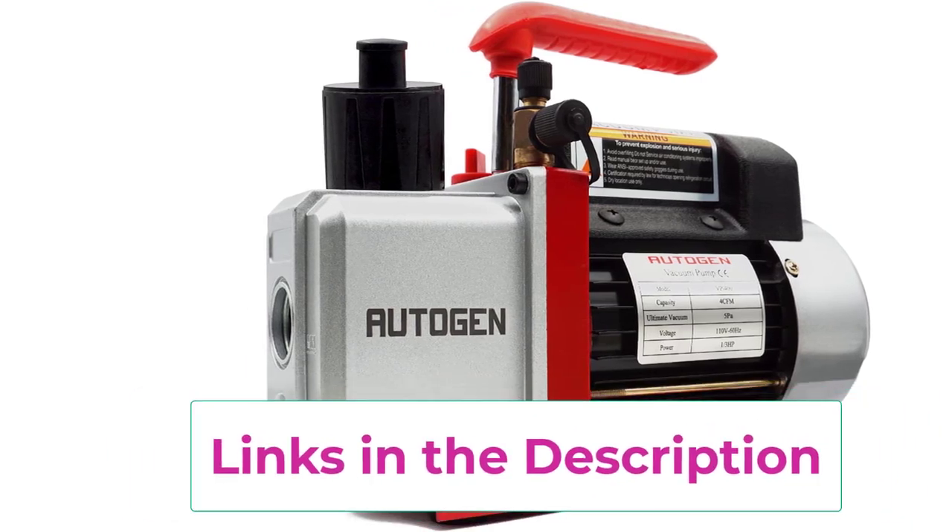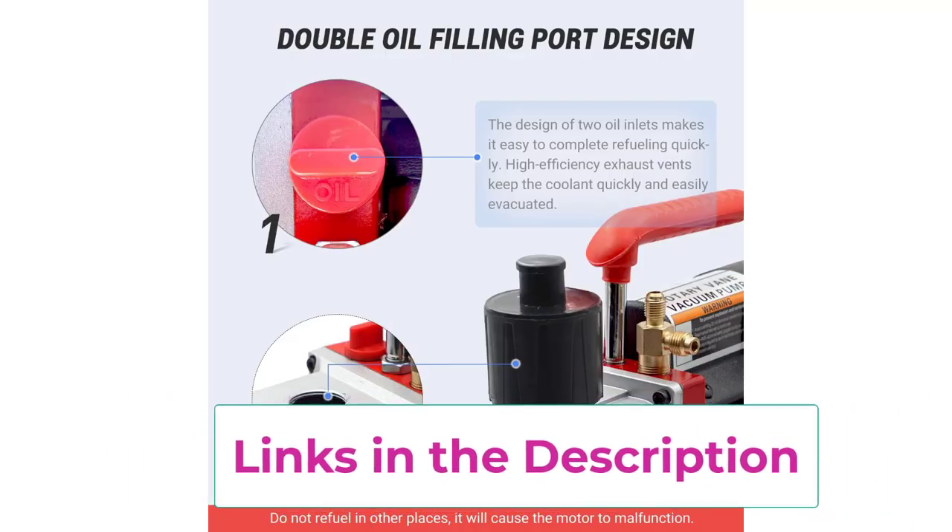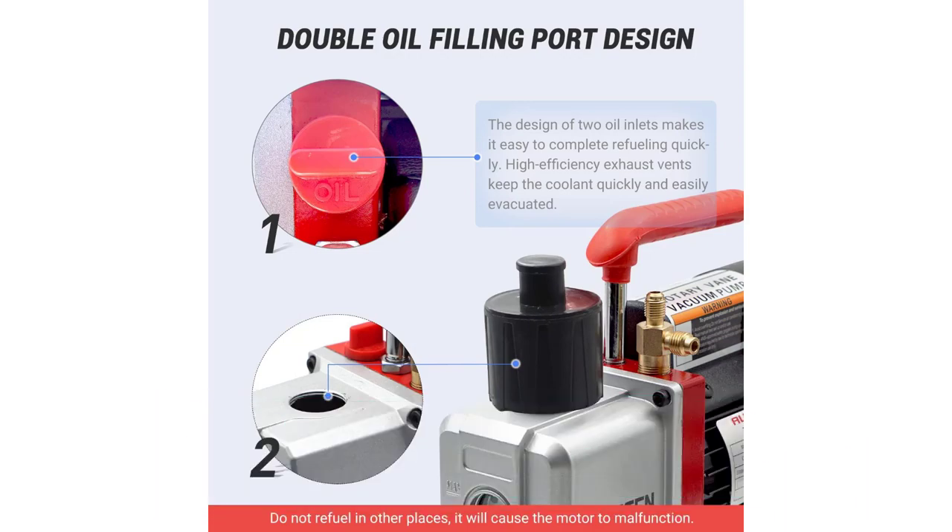Practical features include 1/4-inch and 1/2-inch ACME inlet fittings, an easy-to-read sight glass, accessible oil fill port, and an angled oil drain valve for quicker and more thorough reservoir draining.